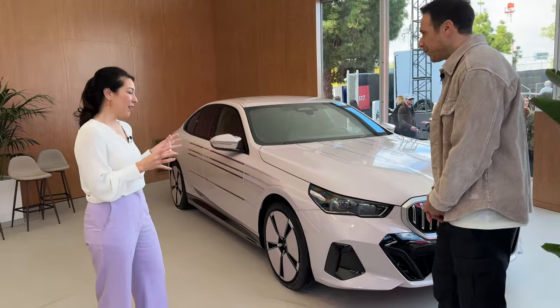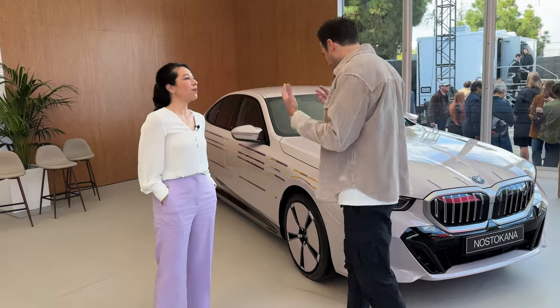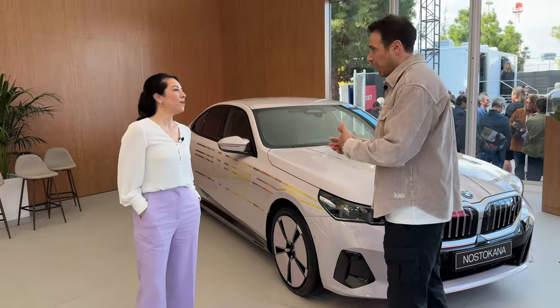It was important to us that we don't just steal an artist's design — she needed to approve it and be happy with it. The second time was after the car was finished, showing her the final product. So now let's dive into the car and this e-ink technology.